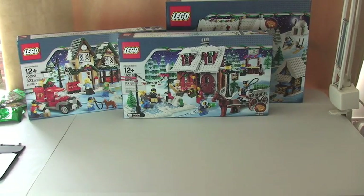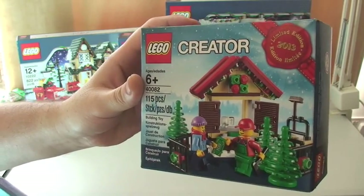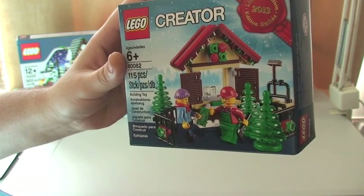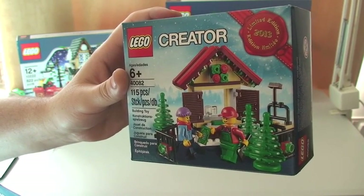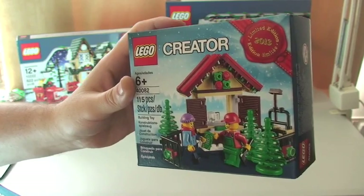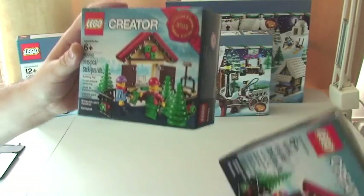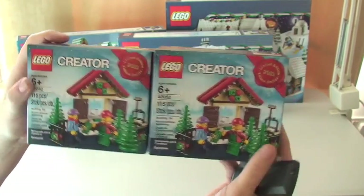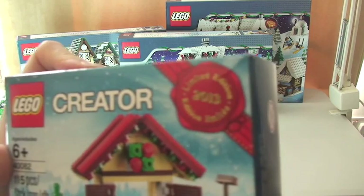What I've also got, carrying on with the same theme, I have two of the exclusive LEGO Creator set. This is part of the Winter Village theme but is currently an exclusive offer for the LEGO shop and the LEGO shop online when you spend over — I think it's $99 in the US and £50 in the UK, which is where I am. This is set 40082, and I've got two of these, having made two qualifying purchases for this exclusive free limited edition 2013 set.